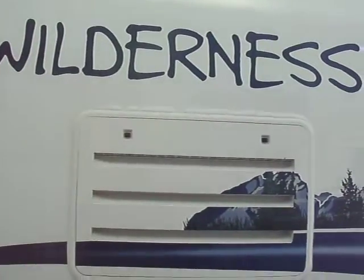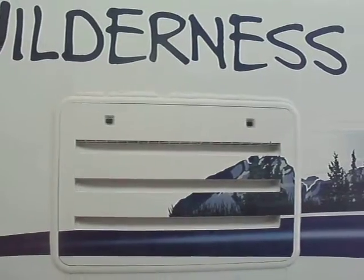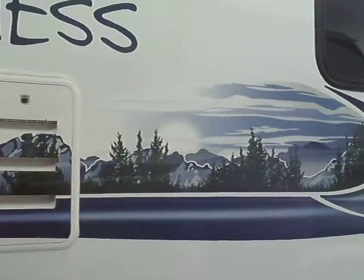Hey, this is Jerry at McGall RV. Call me at 810-793-4454. We're looking at a Wilderness 2150 DS.